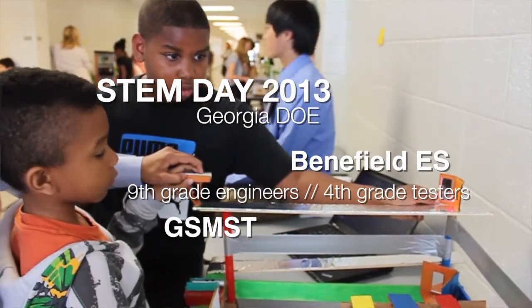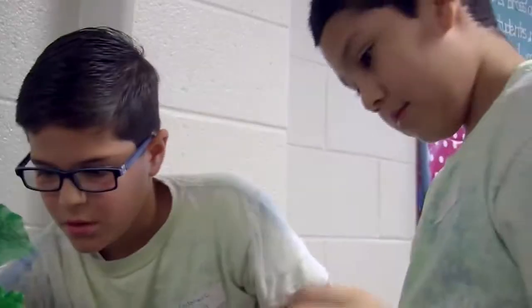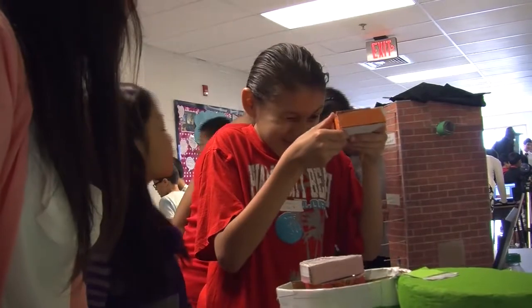Our students are so excited to have this great opportunity to be engaged with students from GSMST. And what's really exciting is watching the GSMST students interact with our students. They have developed developmentally appropriate games — they're engaging, they have high interest, and they're directly aligned with our science curriculum. So our students are enthralled with these projects.